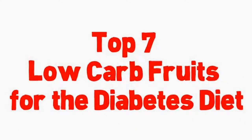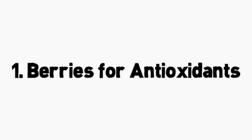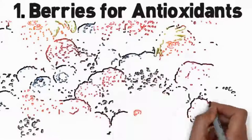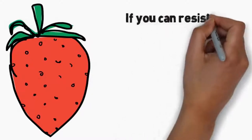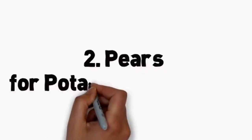Top 7 low-carb fruits for the diabetes diet. Number 1: berries for antioxidants. Whether you love blueberries, strawberries, or any other type of berries, you have the go-ahead to indulge. Berries are a diabetes superfood because they're packed with antioxidants, vitamins, and fiber, and are low carb. Three-quarters of a cup of fresh blueberries have 62 calories and 16 grams of carbohydrates. Try berries in a parfait, alternating layers of fruit with plain non-fat yogurt — it makes a great dessert or breakfast.